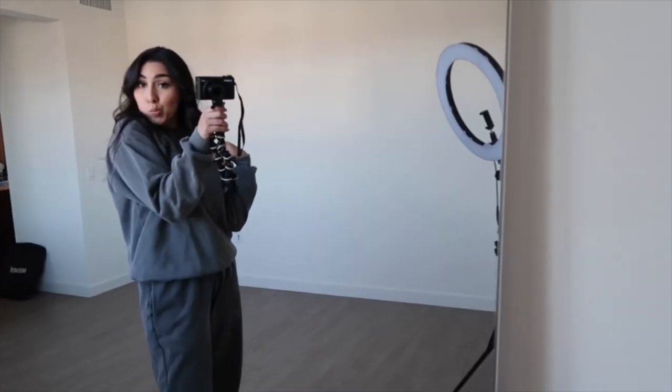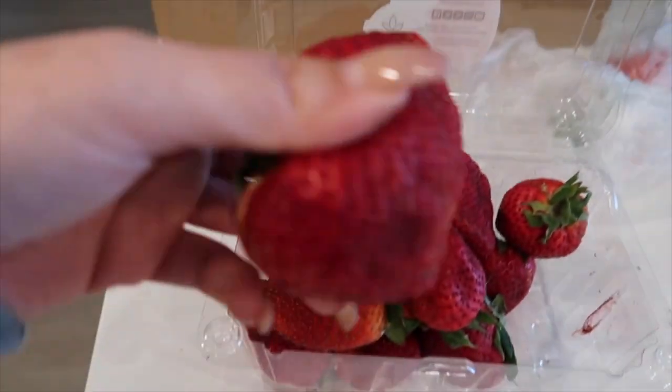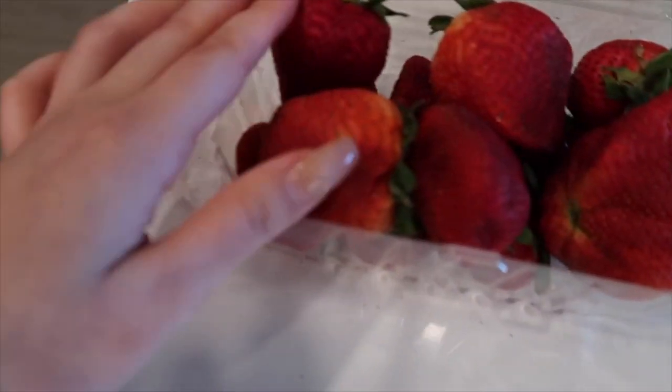I am currently wearing a Pretty Little Thing outfit set — it's like a washed-out type of gray. Love it. We're gonna go make some breakfast. You guys, look how big these strawberries are! I still need to wash them — I haven't used them in a while, so now is a good time. They're freaking huge. I just finished cooking breakfast and it's a really nice day outside, so I think I'm gonna go to my balcony and sit outside and enjoy my breakfast.